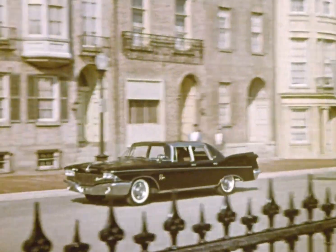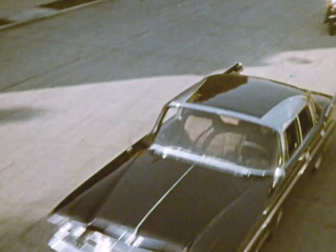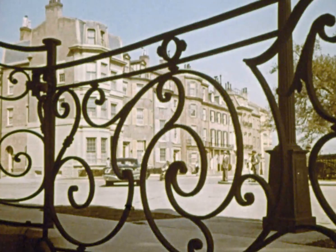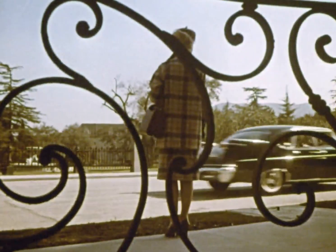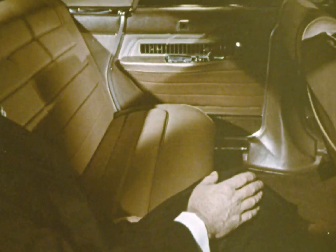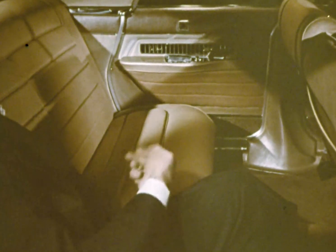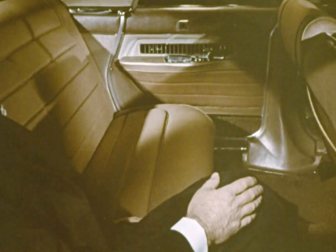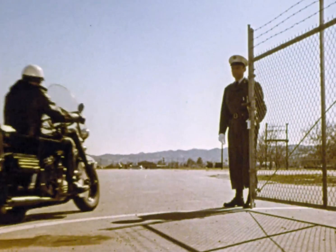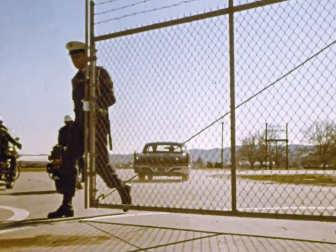Time to hand-fit each Imperial door. Time to buff body seams to invisibility. Time to drive each Imperial through an exhaustive road test before shipment. Time to create a world of space and silence. You see it in the finished look of its fabrics and leathers. You feel it in the natural way you sit, in the silence of its ride.